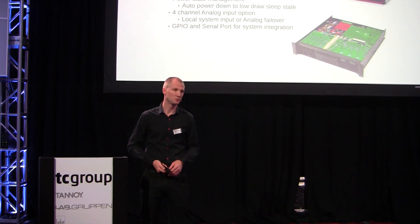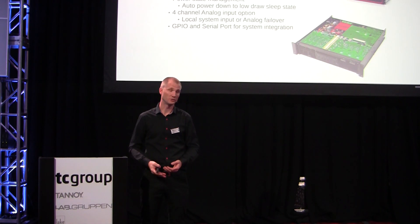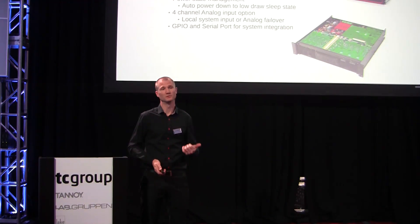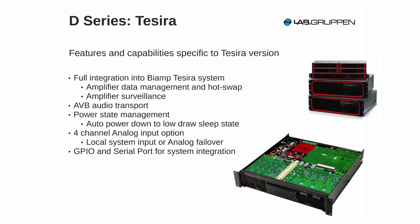It uses AVB as audio transport from the servers to the amplifiers. There is also an optional analog input card — microphone or line input — either used as a failover from the AVB stream if that should go down for any reason, or as a local input to the system. There is also a sleep state in its power management on the Tesira version, which will cut down your electrical bill during off hours. That can be triggered either through GPIO or as a configurable automatic power-down sequence.